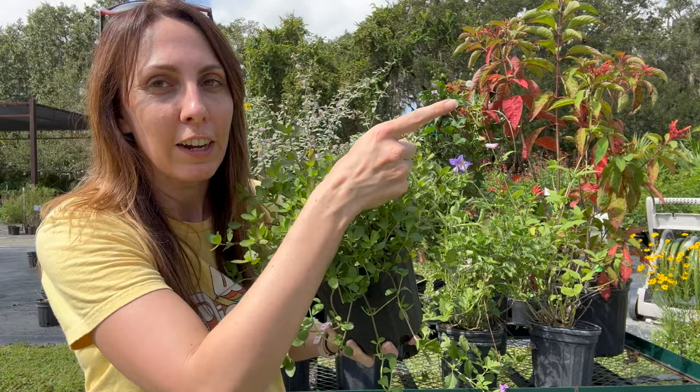Or if you want to learn about edible plants that are native, check out that video as well. I'll see you soon, bye!